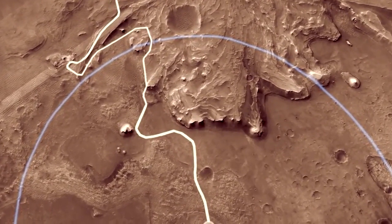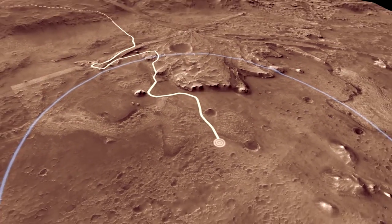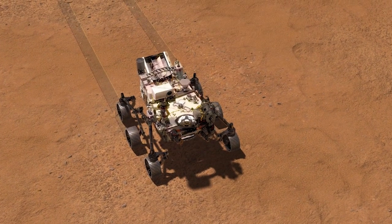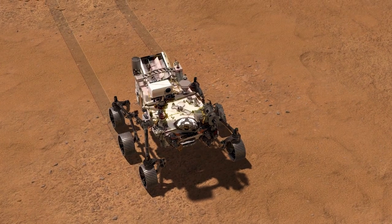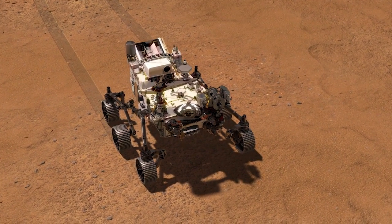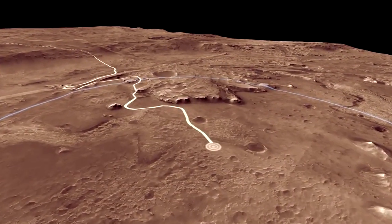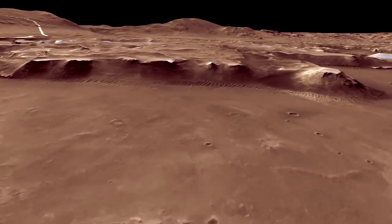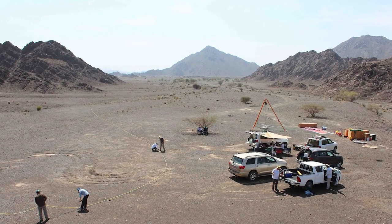For me, it's really exciting that this mission is going to Jezero Crater. In Jezero Crater, we're going to have so many different types of habitats that we think could have been possible places that microbial life existed. But for me, the fact that this mission is going to go to the crater rim — that's really analogous to some of the environments that we're studying.